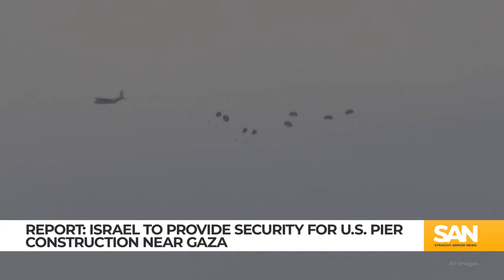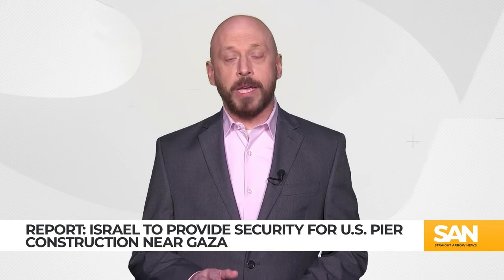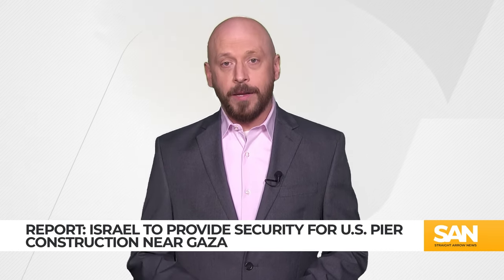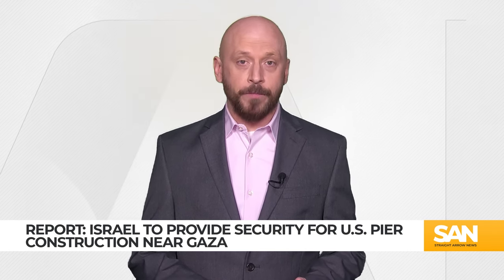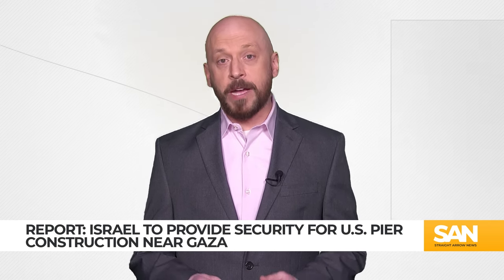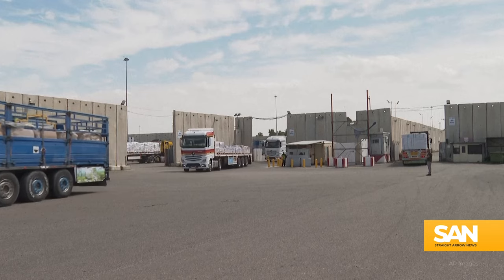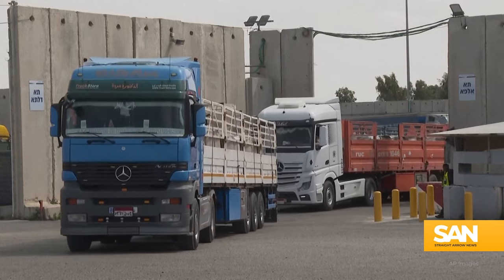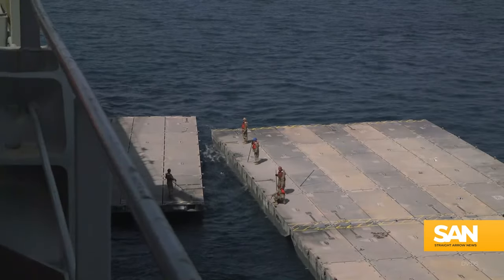The pier would end the need for these airdrops, but it's going to take some time. Once construction begins, it will take two months to complete. When finished, the pier will float about three to five miles offshore. An 1,800-foot causeway anchored to the beach will be used by ships to offload aid onto the pier. After that, trucks will take it and distribute it into Gaza. In order to ensure this gets done in a timely fashion, workers are going to need to be kept safe.